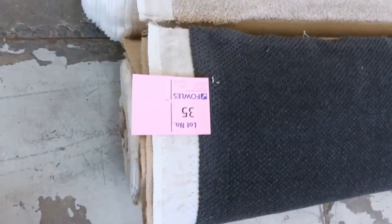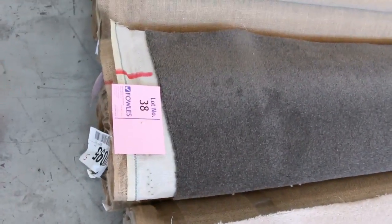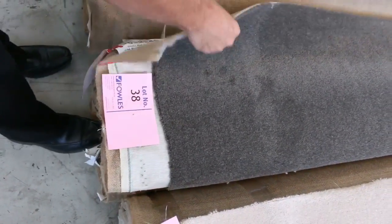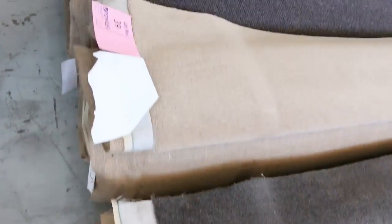Moving across here with some mid-sized rolls, we've got anywhere from 6 to 12 metres. These rolls are nice charcoals here — lot number 38 there, which is a nice wool. 13.3 metres, wool, charcoal, plush pile. I reckon it'll probably sell for about $30 to $35. That's over $100 a metre off.